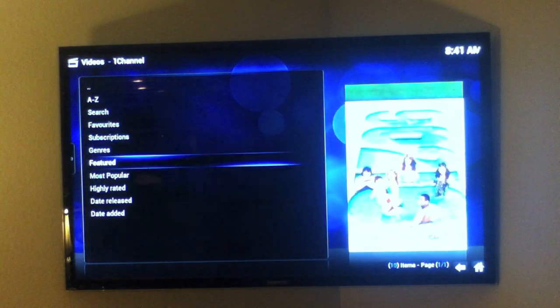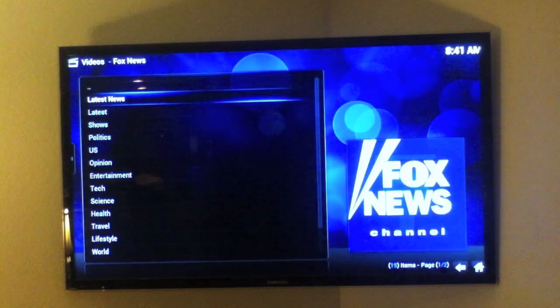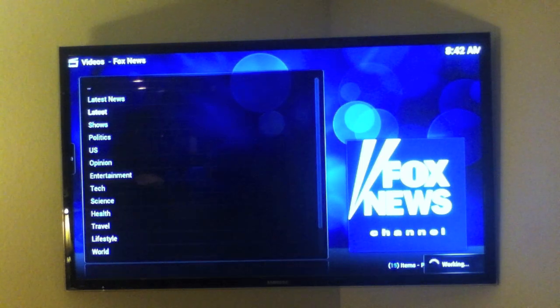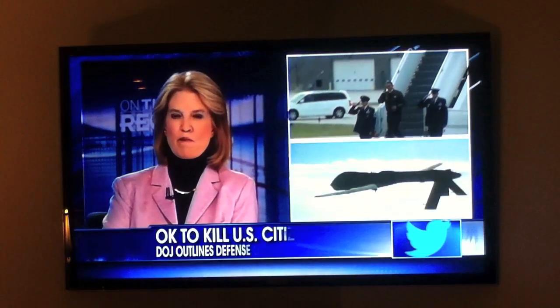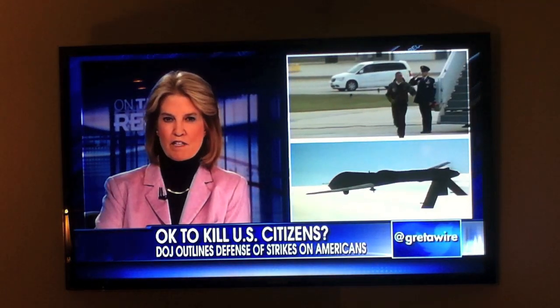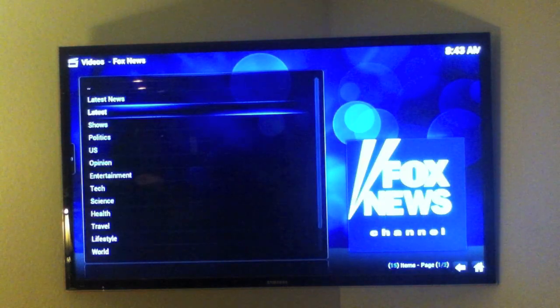Let's skip down to another add-on. The Fox News add-on makes watching the latest news stories a breeze. Simply click on the segment you'd like to watch and play it — for example, a Justice Department memo claiming it is legal for the U.S. government to kill its own citizens abroad.